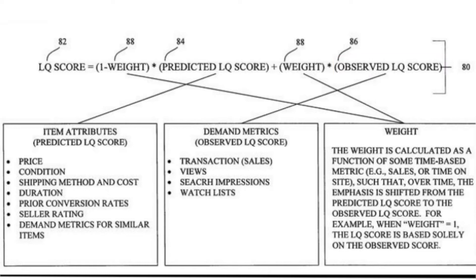If there are no transactions or clicks on a listing, then its rank is dropping. That's why it sometimes makes sense to delete listings that aren't selling and set them up again.